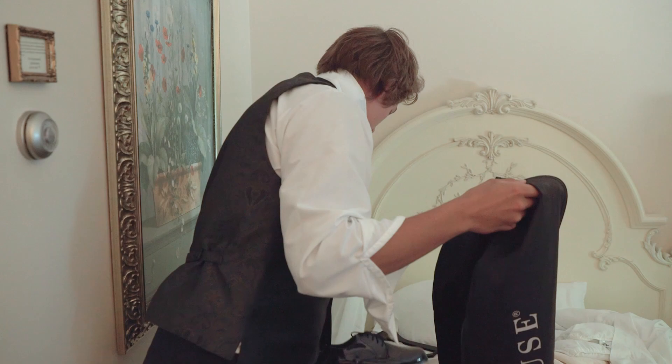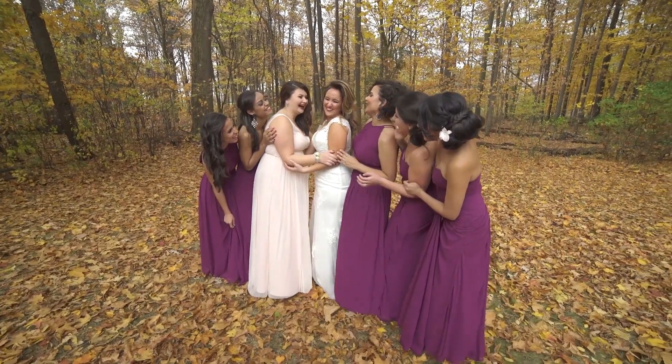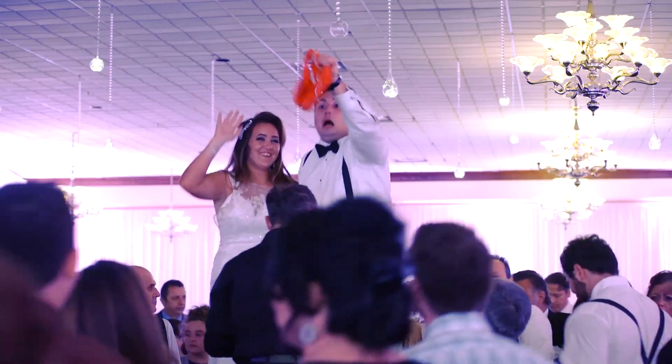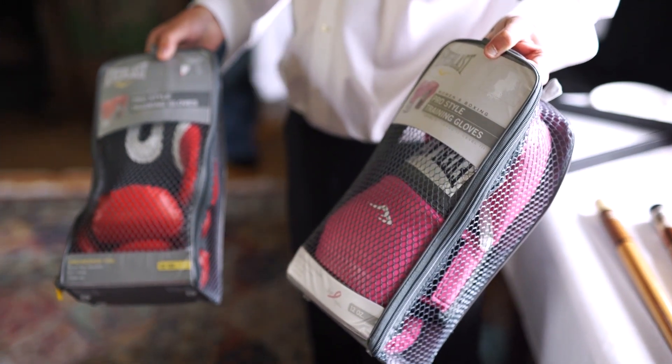Poor audio quality can be a major problem in wedding videography and can significantly detract from the overall quality of the final product. To ensure the best possible audio, it's important to invest in quality microphones and backup audio equipment.